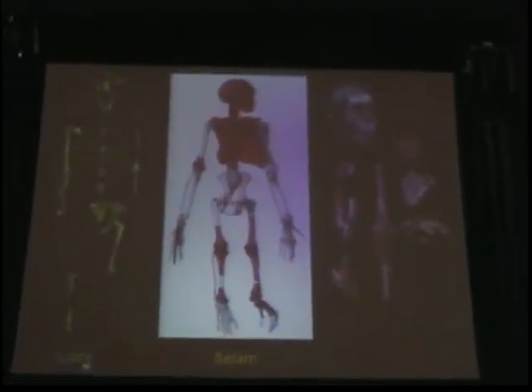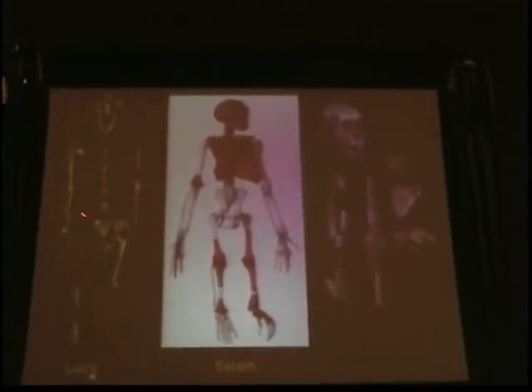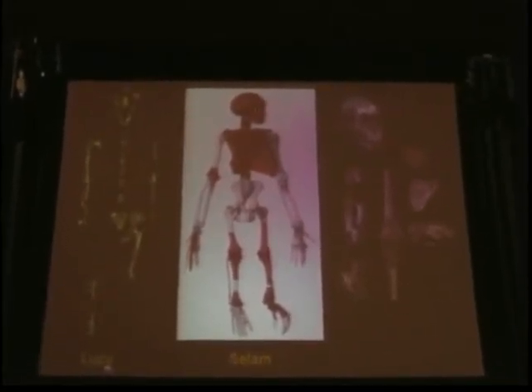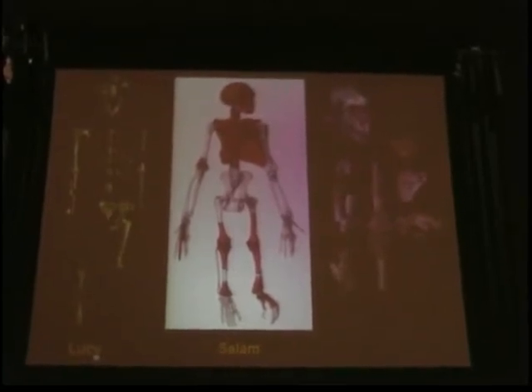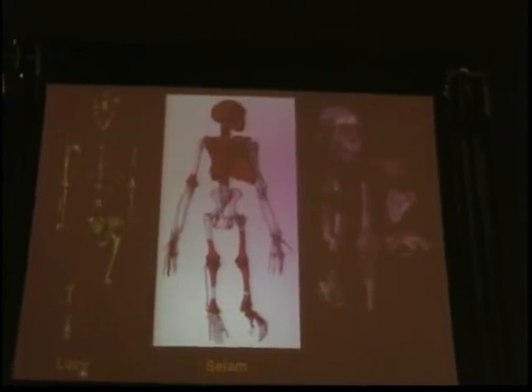In conclusion, what we have here is a 60% complete skeleton, comparable to Lucy, but with a face clearly documenting for the first time what the anatomy of infants looked like 3.3 million years ago. In addition to this completeness, this skeleton also includes the hyoid bone, the shoulder blades, and the fingers. This is a skeleton which will give us so much information and help us understand how we looked, and how our ancestors looked, over 3 million years ago.